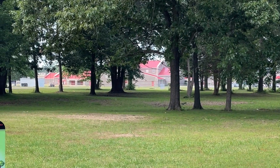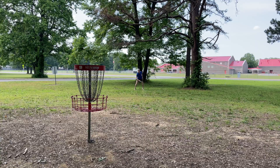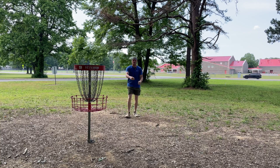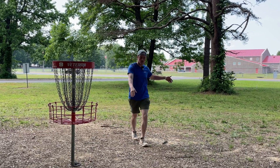Oh, nestle up under that basket, baby. Oh my gosh, never mind, I'm long. Oh yeah, what a freaking bid, dude. Every time I jump putt, this is my arm — stops right there and I'm always like, why is this so low?